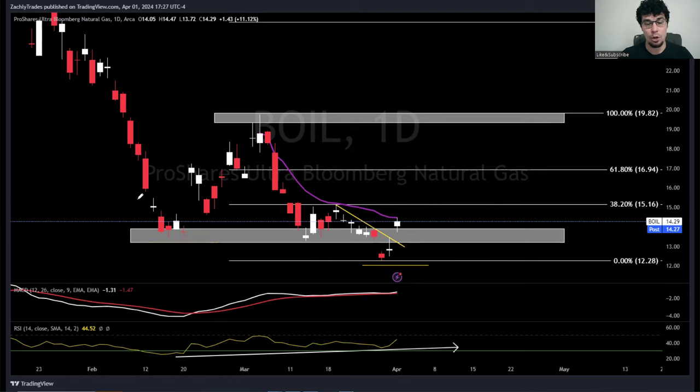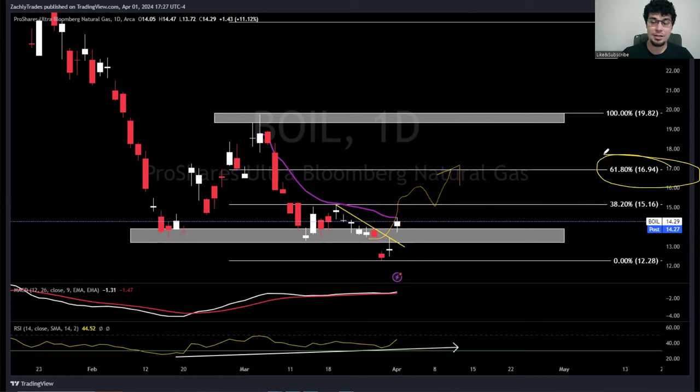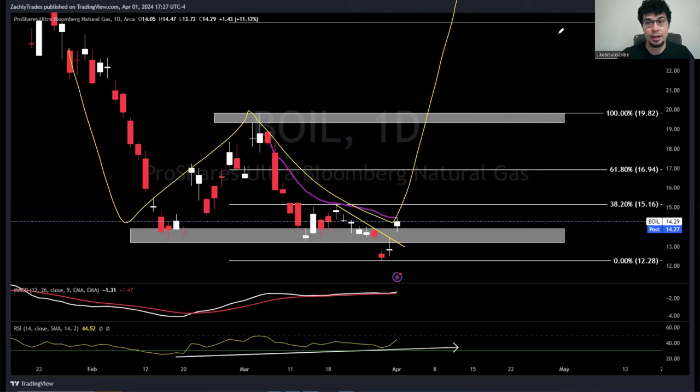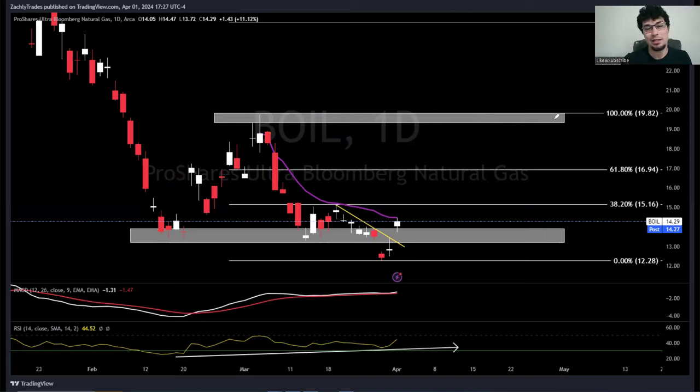Even with contango causing BOIL to make a lower low, we still have the potential for a double bottom - this time a low and a lower low double bottom - with the neckline around $19. If we can break out past there, that's when the double bottom plays out. For now we need to see BOIL get above the anchored VWAP. Overhead resistance is at $15-16; above that, $16.94; then the $19-20 neckline. If we break through the neckline we could potentially see a move back up to $24-25. Lots of ifs, but we need to go over these so you can create your plan.